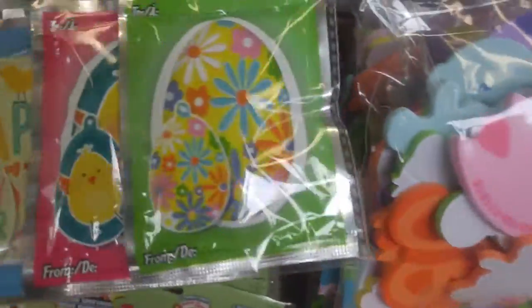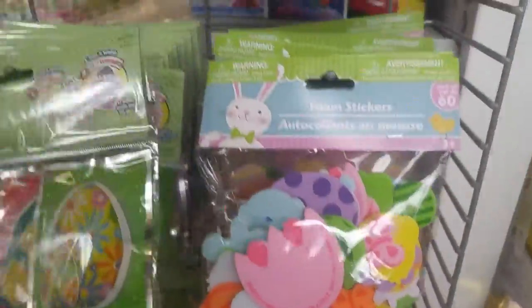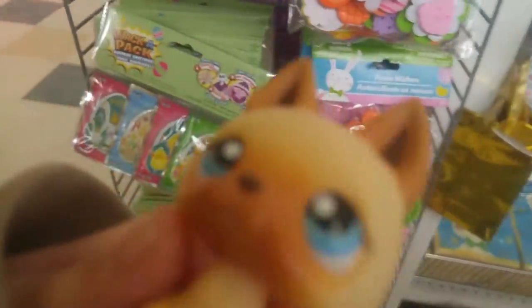So these are whack-a-packs. You whack them then pop, then a balloon. There's actually three different ones. I don't know if I might buy them.